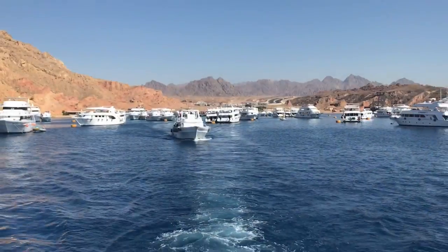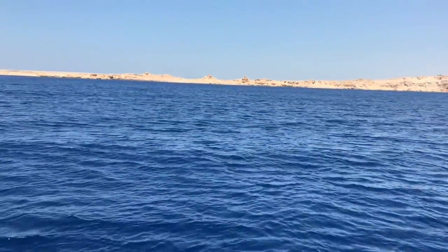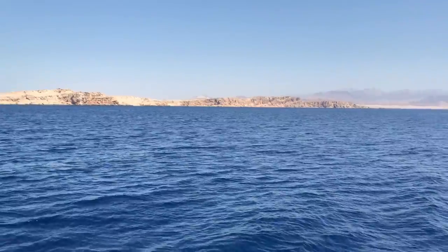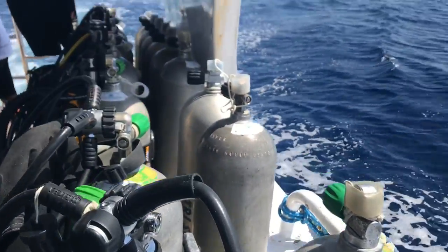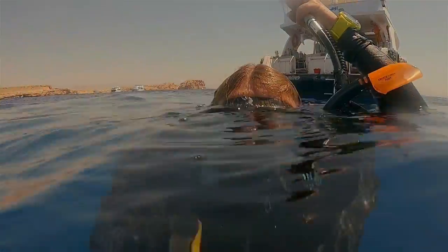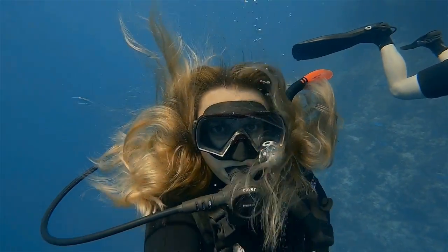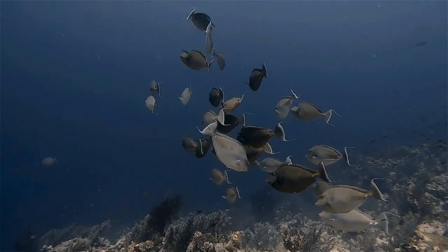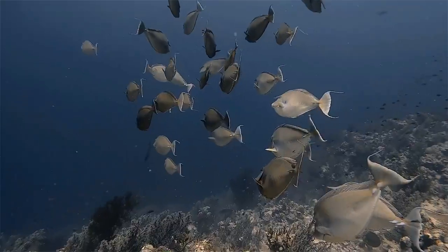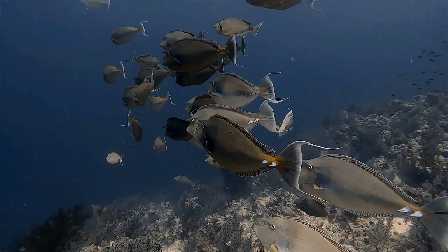It's time to start the adventure! Today we will go to Ras Muhammad National Park. If you go there, you have to dive in the Shark and Yolanda — it's one of the best dive sites in Sharm el-Sheikh. This 2-for-1 special at the northern tip of Ras Muhammad is among the most famous dives in the Red Sea, and rated one of the top five dives in the world.